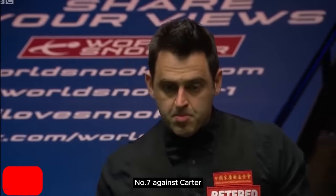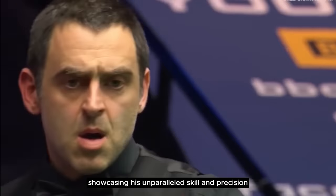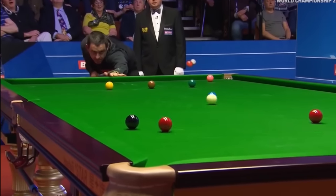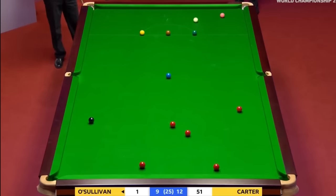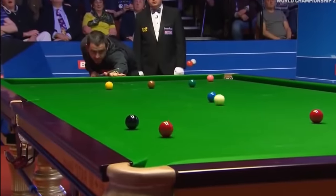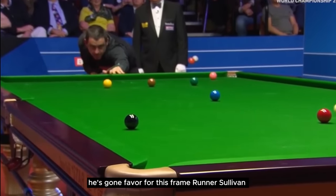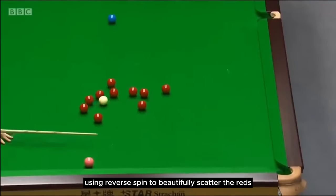Number 7 — against Carter, Ronnie pulls off a spectacular long shot on the red, showcasing his unparalleled skill and precision. What a pot — look at the way the reds are. He's gone favourite for this frame. Number 6 — Ronnie executes a rapid shot on the black, using reverse spin to beautifully scatter the reds.